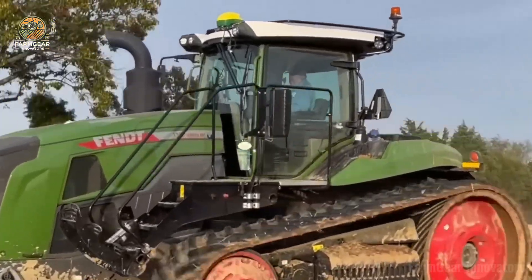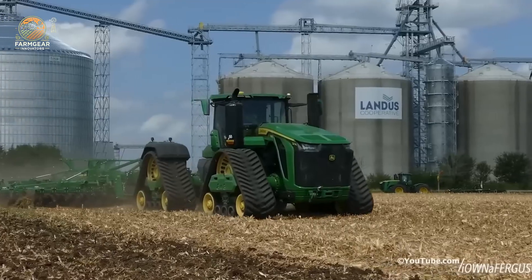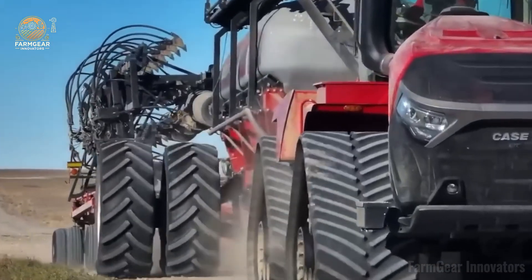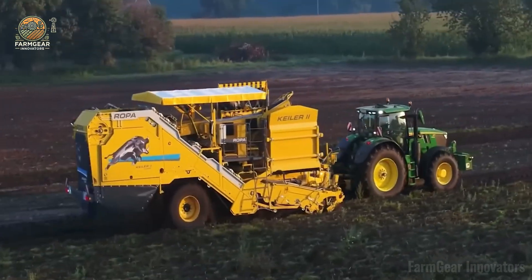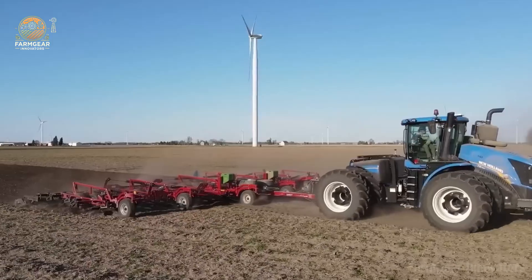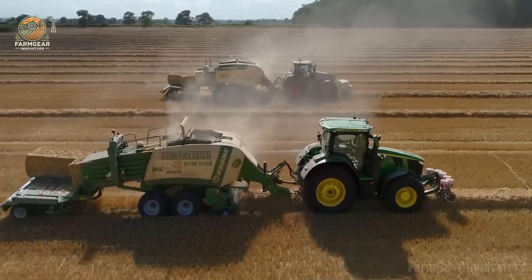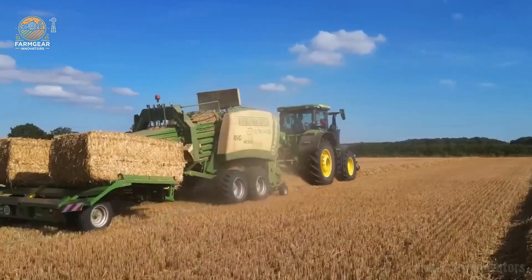Farm Gear Innovators, what's good! We just dropped a wild ride through the world of mega tractors — six absolute beasts like the John Deere 9RX and Case IH Quad Track 715, flexing horsepower and tech that's changing the ag game. From monster engines to futuristic cabs, these machines are straight-up revolutionizing the fields. Big shout out to all you farmers, gearheads, and ag lovers for vibing with us — y'all make this channel pop.